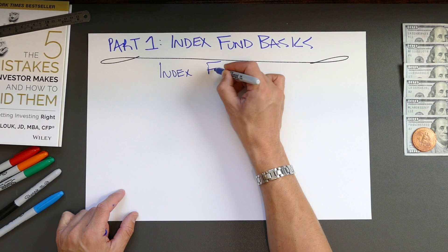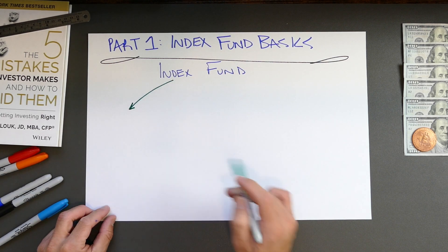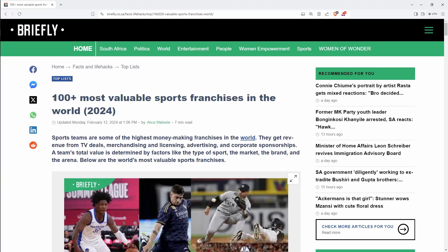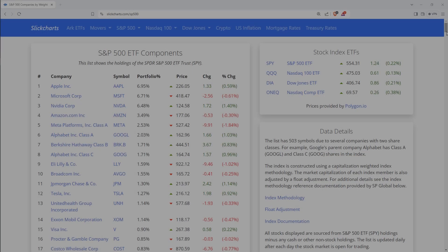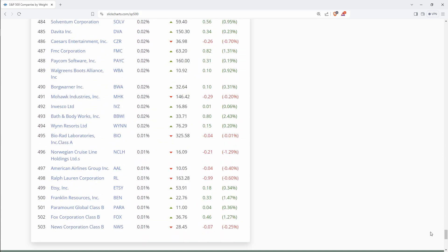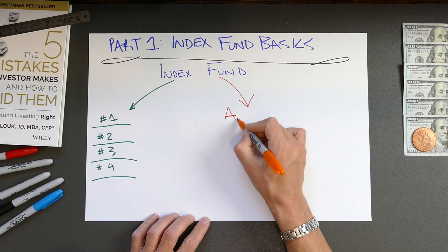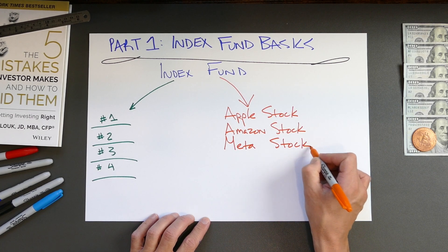Let's break the term index fund down into its two parts. We can start by thinking of an index as just a list. You could think of it in terms of sports — here's an index of the world's 100 most valuable sports franchises as an example. Except in the investing world, instead of a list of sports teams, we're talking about a list of companies. An index fund takes that list of companies and pools the publicly traded stocks of all of them into a single mutual fund so that anyone can buy stock in that entire group of companies with a single click.